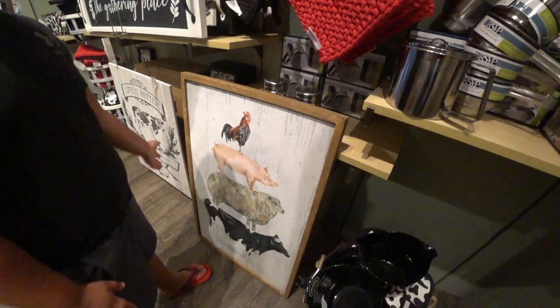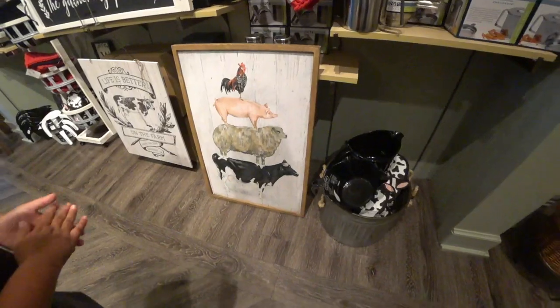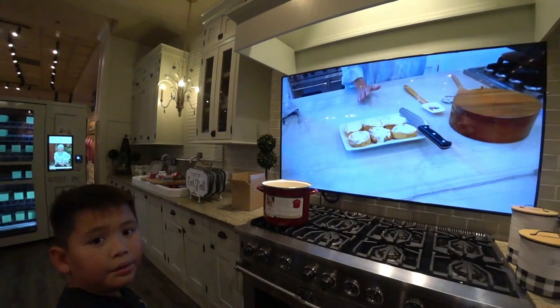My cell phone died so I can't get really good close-ups, but there's a nice painting of some barnyard animals that Aiden likes — his sheep.